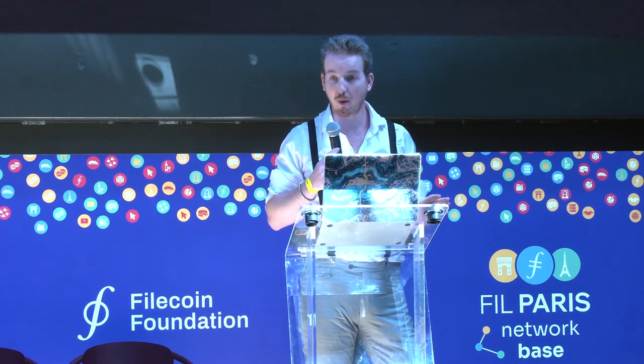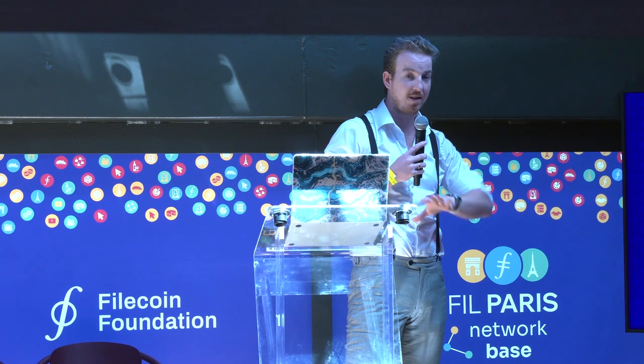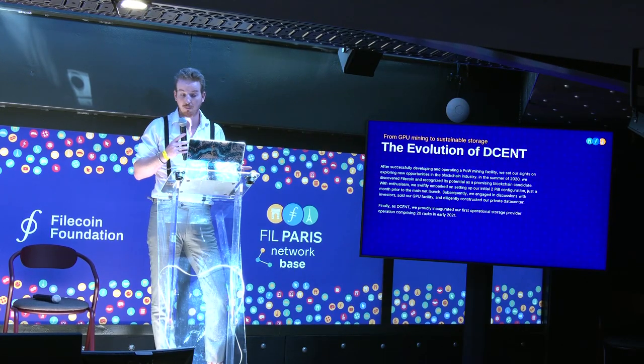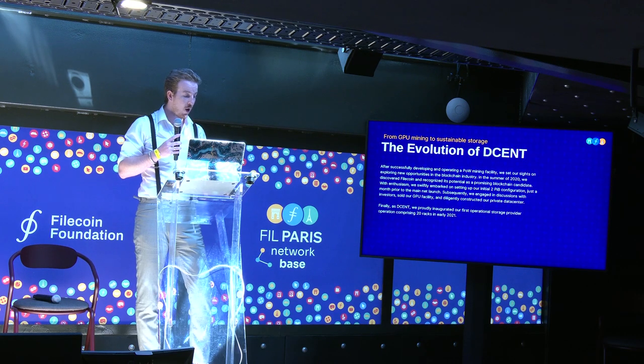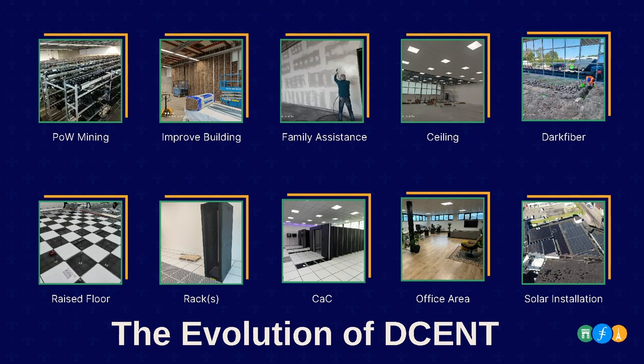He told us: 'I know we're in a bear market and you're having struggles with operating the farm, but in a few months there's a new mainnet launching for a coin that raised an ICO a few years ago. The name is Filecoin, and it might perhaps be bigger than Ethereum one day. Go invest, see what you can find, and you might be able to pull off a small hardware operation.' So we initially started with a two petabyte configuration before the mainnet launch. When the mainnet launched the revenue was pretty good, and we decided to go all in on Filecoin.